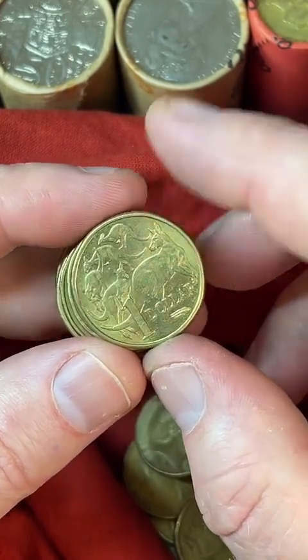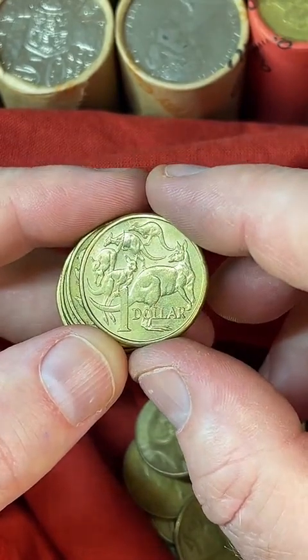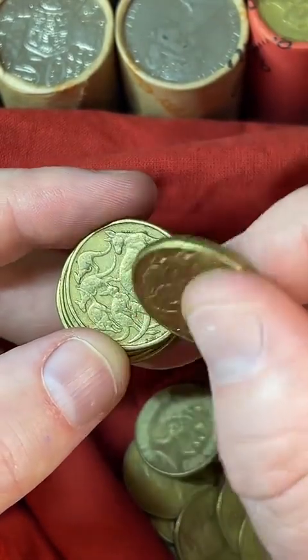K-Forge says: 'Damn it, I'm late again.' No, you're pretty early — this is only the second roll, K-Forge. You're pretty early.